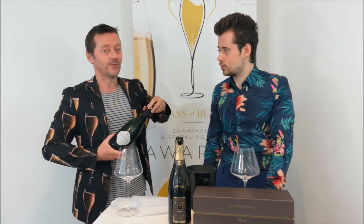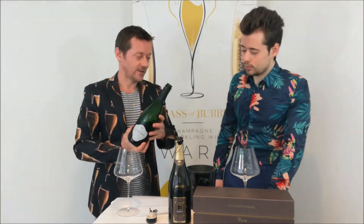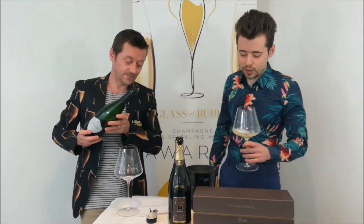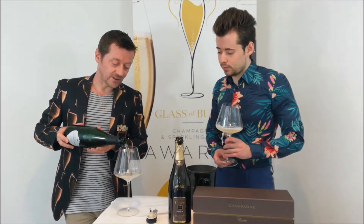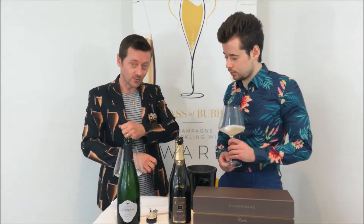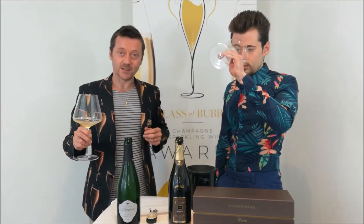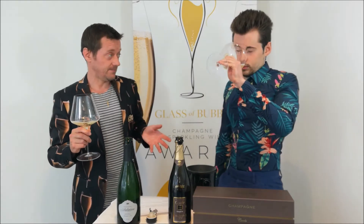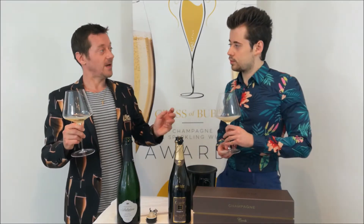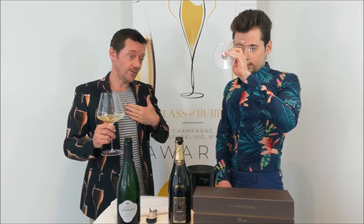Let's start with the Extra Brut, the Premier Cru — Extra Brut, less sugar. This is the gold in the Hint of Spice category. The spices can mean a whole host of things: fruits such as chilies, roots, seeds, flower seeds, all these kinds of things. But pepper, definitely pepper. And usually in the Champagne region there's an expression of pepper — white pepper especially.